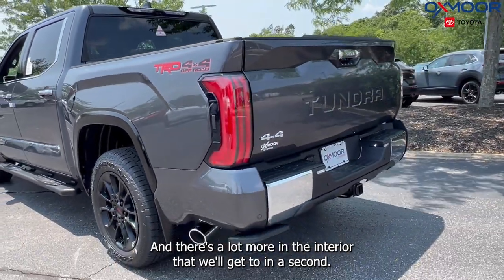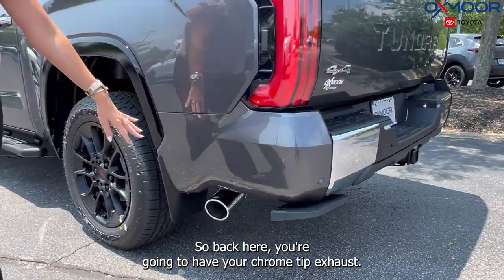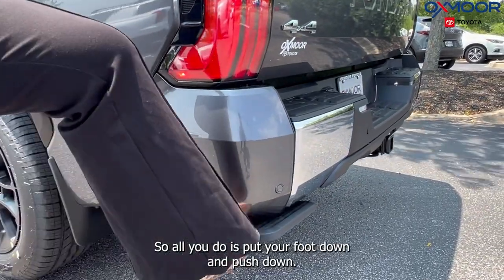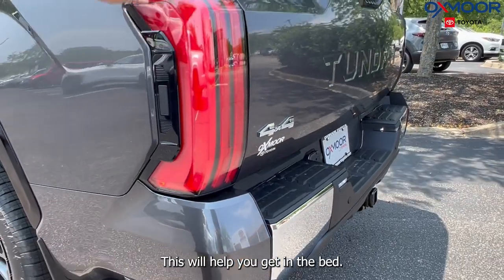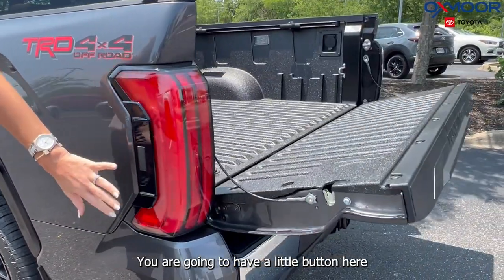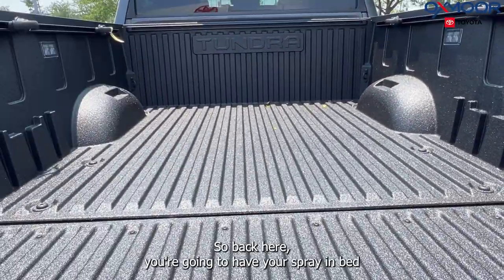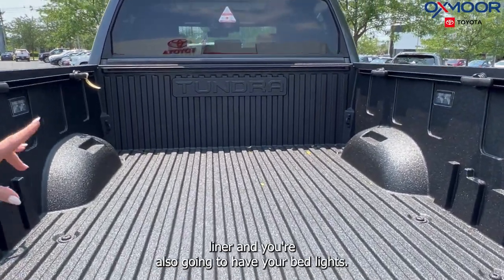There's a lot more in the interior that we'll get to in a second. Back here, you're going to have your chrome tip exhaust. You're going to have your bed step right here — all you do is put your foot down and push down, and this will help you get in the bed. You are going to have a little button here kind of hidden in your light, and this will drop down your tailgate. Back here, you're going to have your spray-in bed liner, and you're also going to have your bed lights.